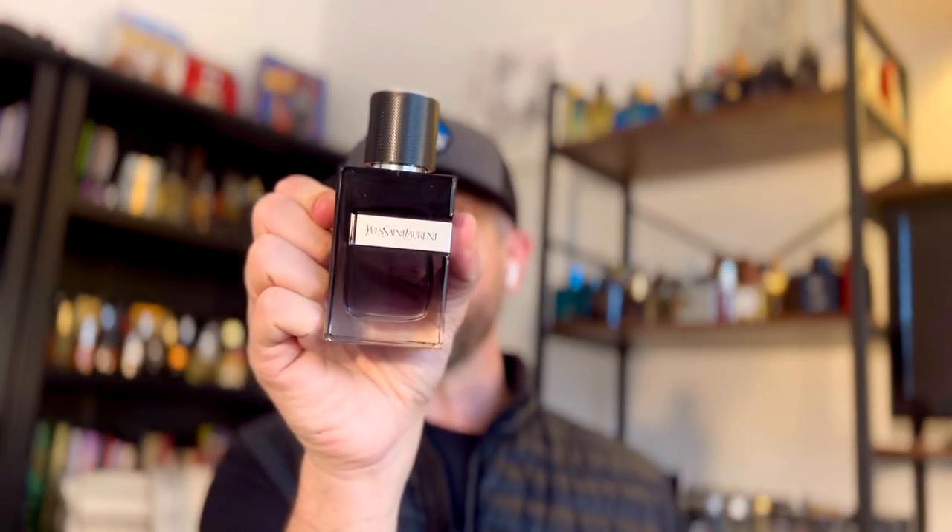Once you get into the dry down, you have something similar to a lot of other blue fragrances, except you've got some amber, some sweet notes, and some vanilla in the dry down that really make it good. It's a sweet, aromatic blue fragrance that I think is kind of perfect for all year round — just dial your sprays back in the summer.